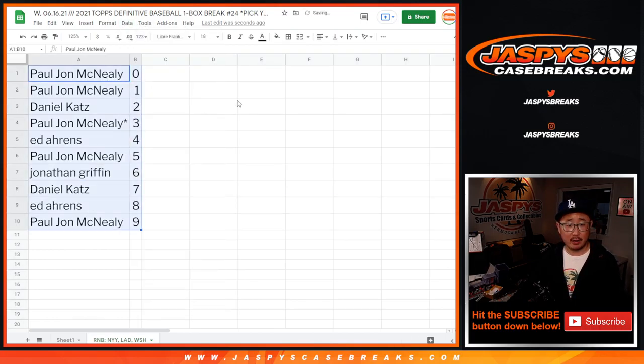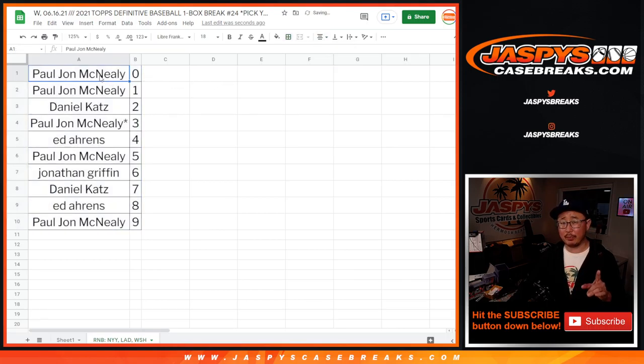So let's sort this by column B. I think we have to knock out one more number block, and that should sell out the break if you're watching live — might be sold out already. Anyway, check it out. In a separate video will be the break itself. JaspysCaseBreaks.com. Bye-bye.